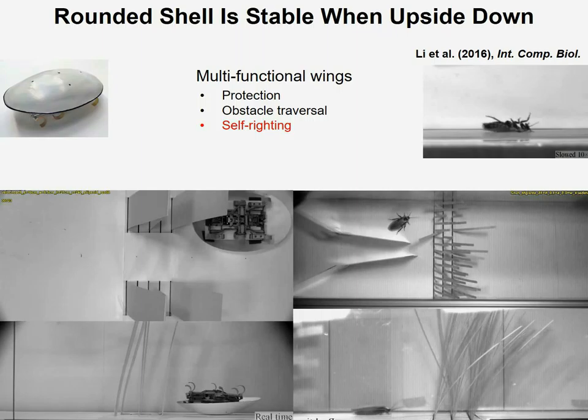Through animal studies, we found that the animals' multifunctional wings not only serve for protection and obstacle traversal when closed, but they can open their wings to right themselves. And this provides us with a new biological inspiration.